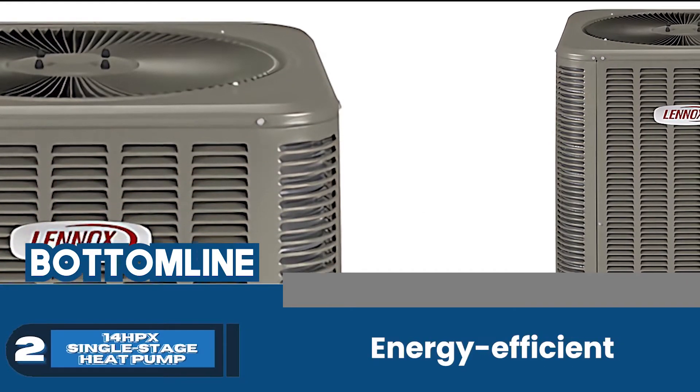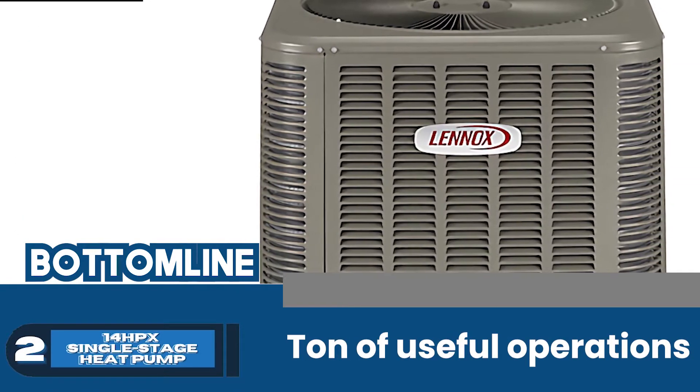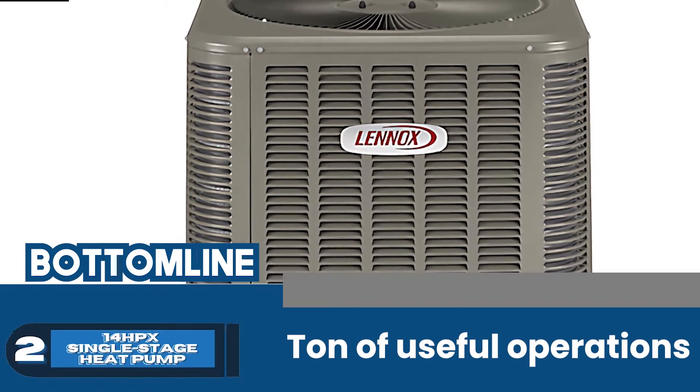Bottom line: this unit is energy efficient with multi-purpose functionality. It features a range of useful operations to ensure user convenience and satisfaction.